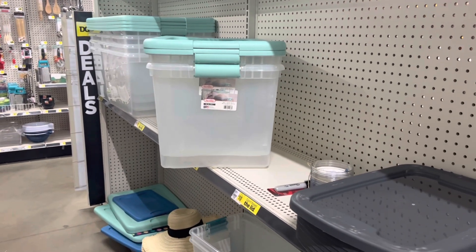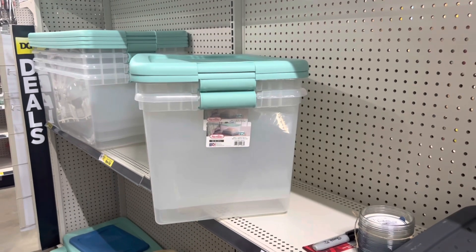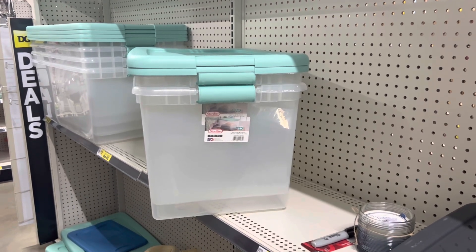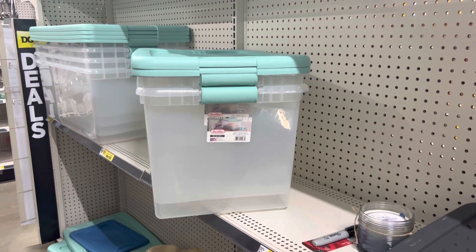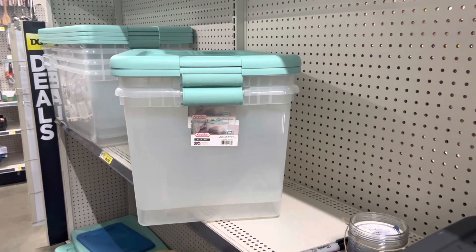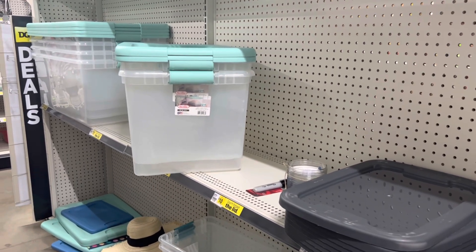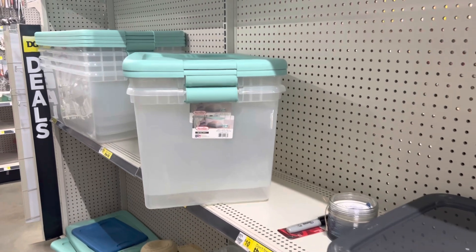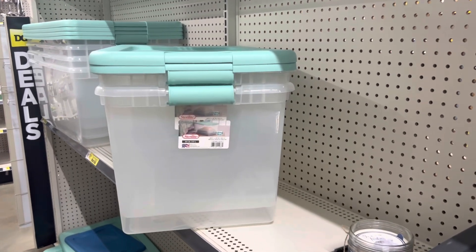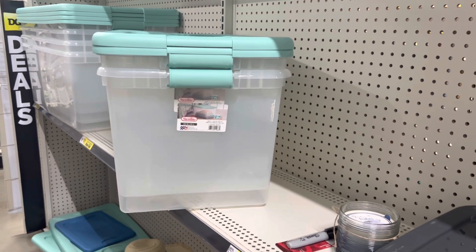Hello you guys, we are in Dollar General right now. The reason why we came in here is because I want to talk about a sale on totes that is going to start tomorrow, Friday March the 10th, and go through Sunday March the 12th. There is going to be a sale on totes, and we're going to go through what you need to look for.